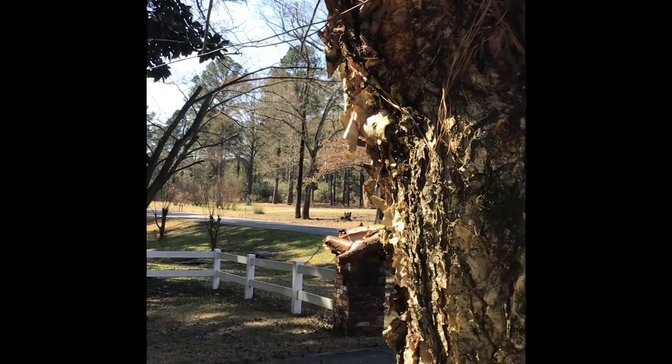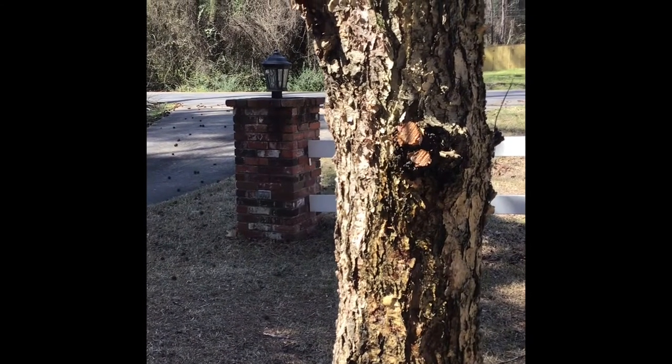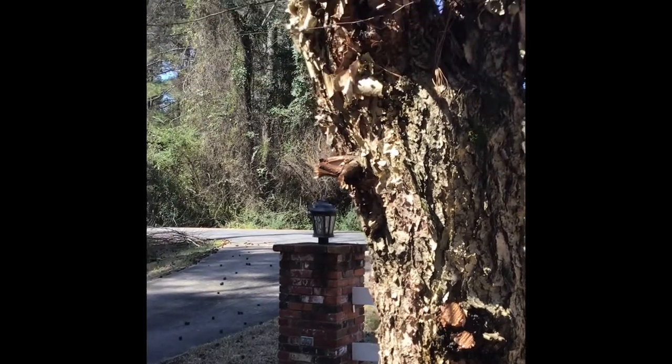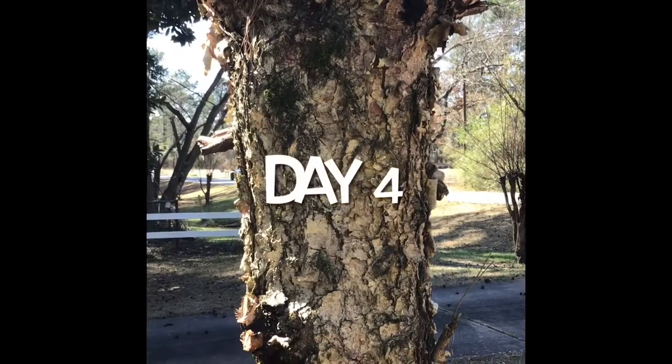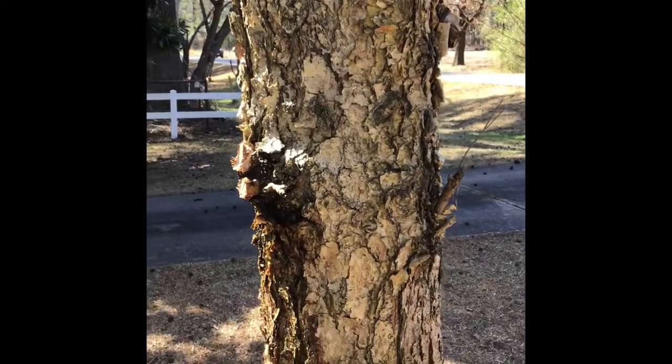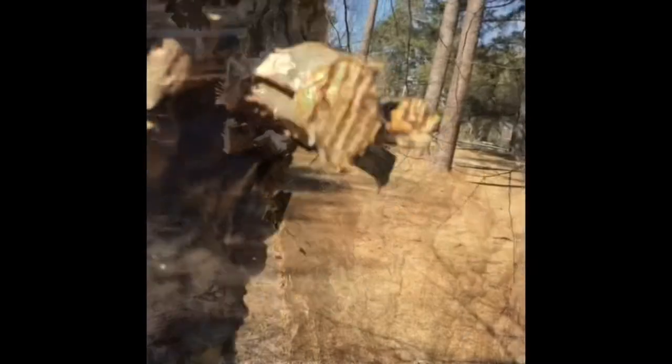River birch are native to the southeast United States. They're a very pretty, ornamental tree with that very attractive peeling bark. Something very interesting I found in my research was that Native Americans actually collected the sap, boiled it, and used it as a sweetener.